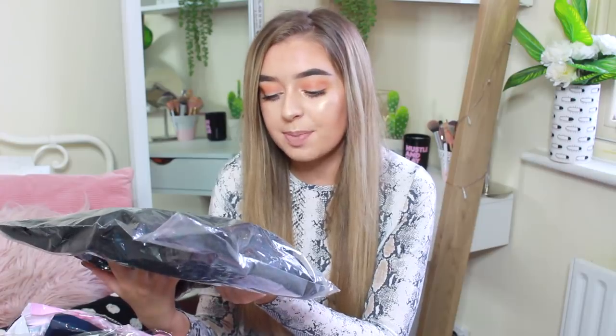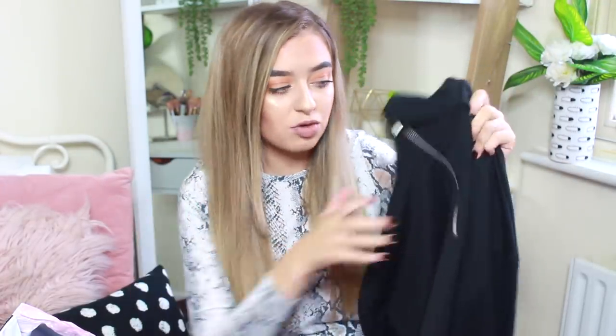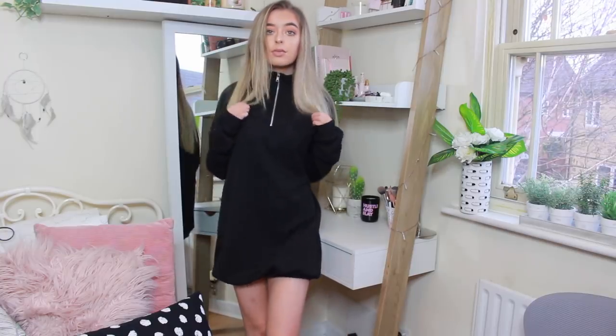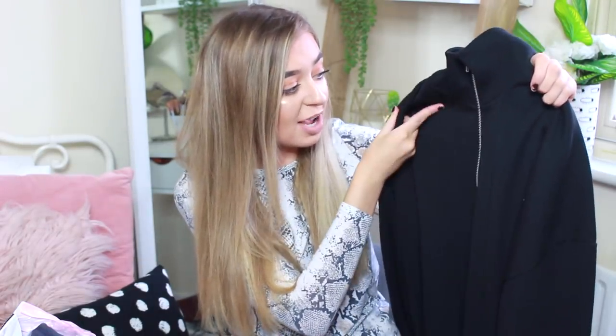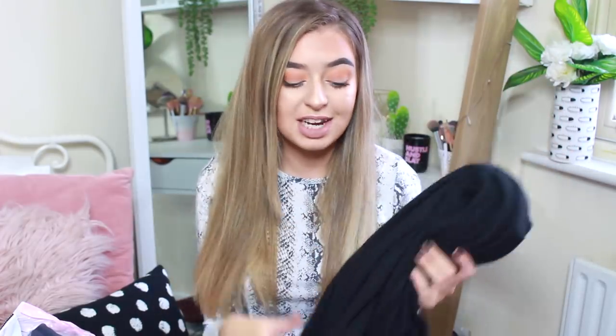The first item is a black ribbed zip-front elasticated hem dress. I'm a massive fan of baggy t-shirt style dresses and I love this one. It's got a high neck, a zip, long sleeves, and it's quite tight at the bottom with an elasticated hem. I'm around five foot four to five foot five and I got mine in a size six — hopefully it'll come just above my knee. It's a thick ribbed material, perfect for autumn and winter, and really affordable.